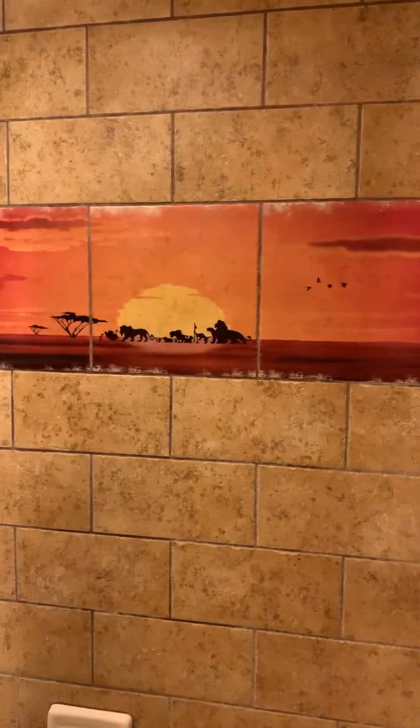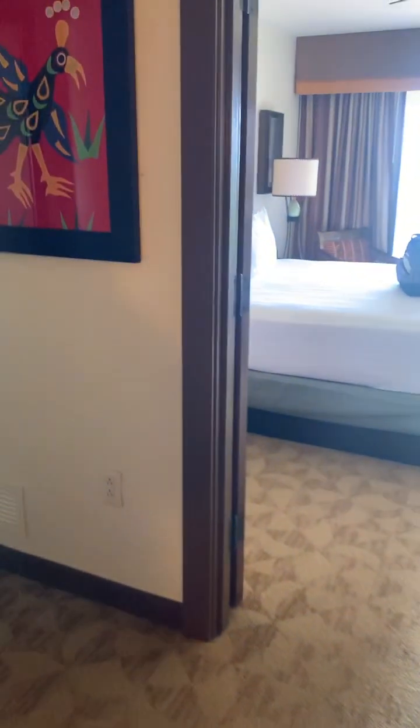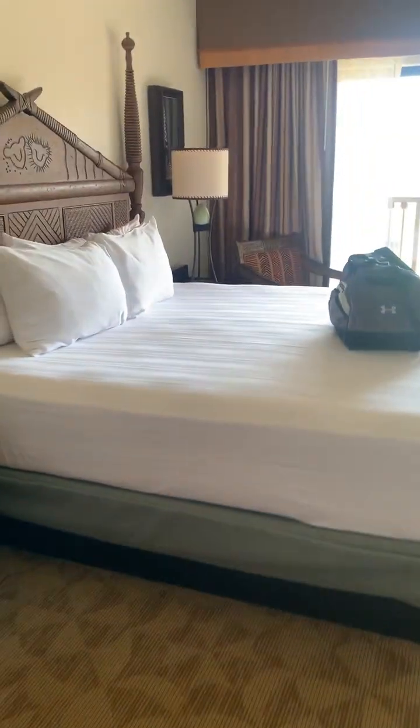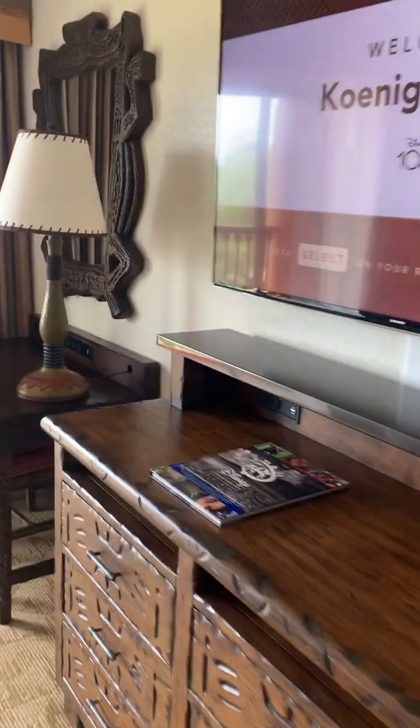It's a jetty tub. I've got the Simba thing. Come on. Wow, this is huge. This is fancy.